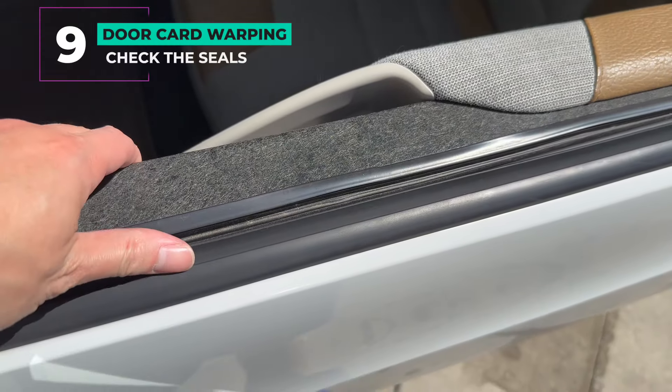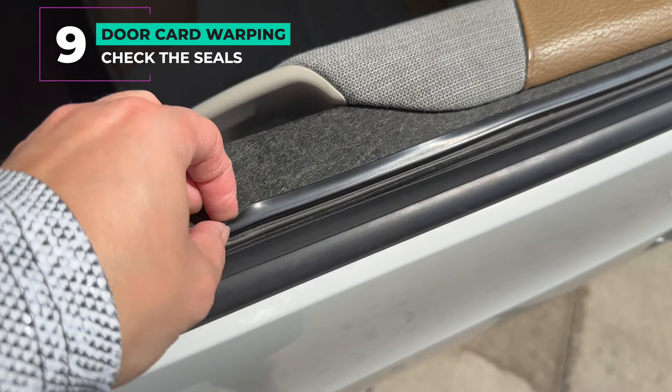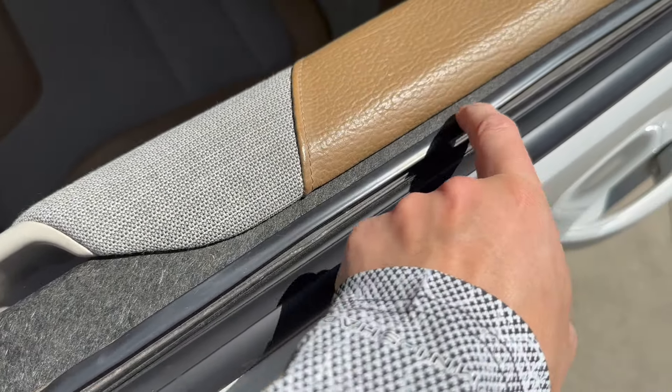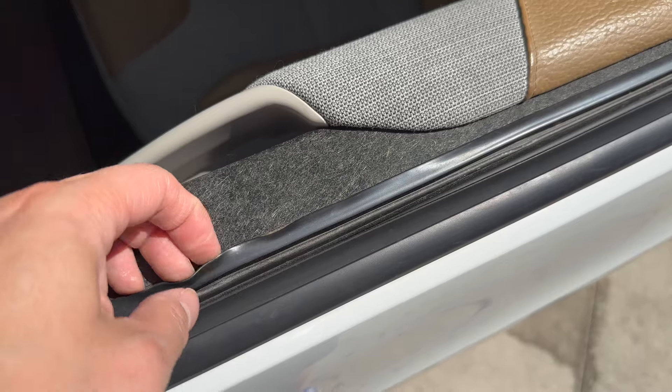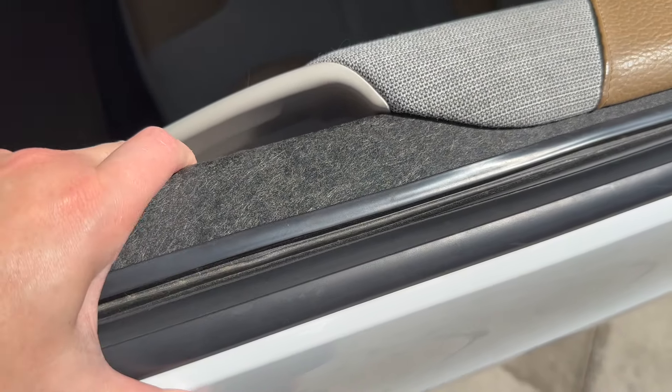Number nine: door card warping. The upper dashboard and door panels are made from natural plant fiber — that gray stuff. It's eco-conscious and lightweight, in keeping with the theme of the car. However, it can tend to flex and warp as cars get older and the seals don't hold on as tight.